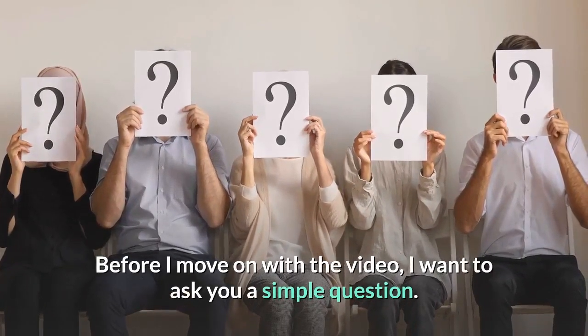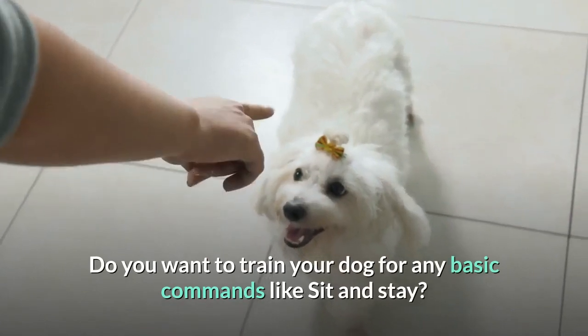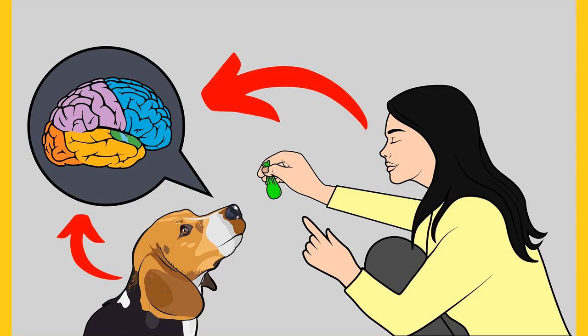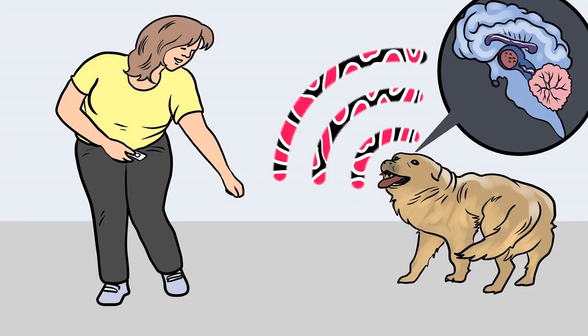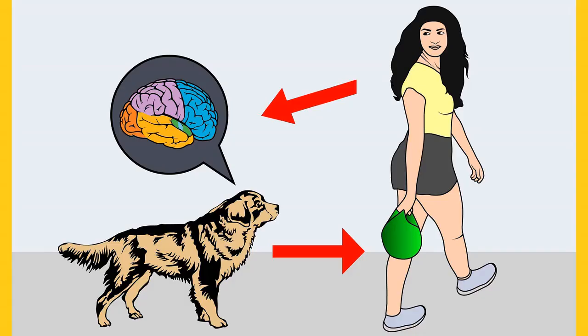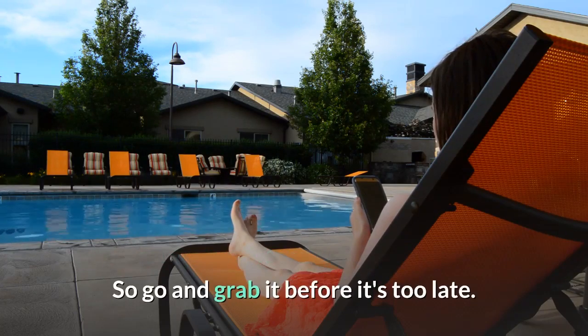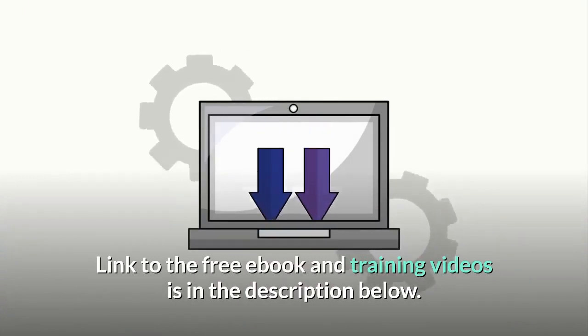Do you want to train your dog for basic commands like sit and stay, or stop behavioral problems like pooping inside the house, biting, jumping, or barking? If so, please grab the free dog training secrets guide, where professional dog training secrets are disclosed. These training secrets will help you have a well-behaved, intelligent, and obedient dog without spending hours training. The free eBook and training videos link is in the description below.